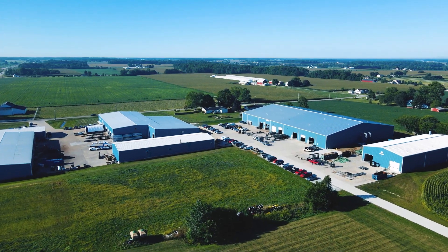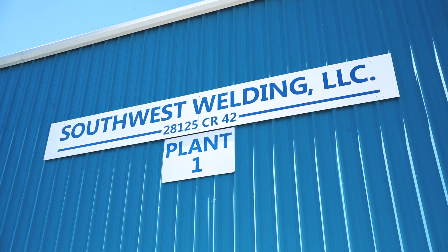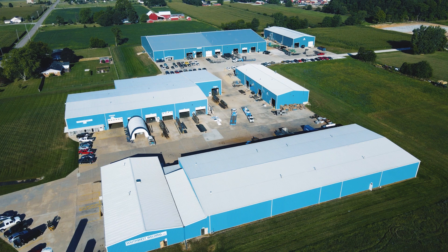We sort of outgrew that location and then in 2013, we moved the business three miles farther west. We bought one little building and about every year since that, we built another building.